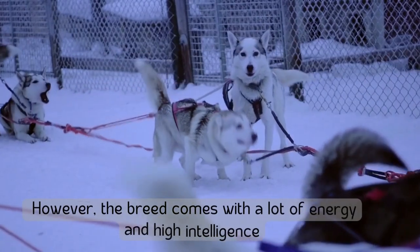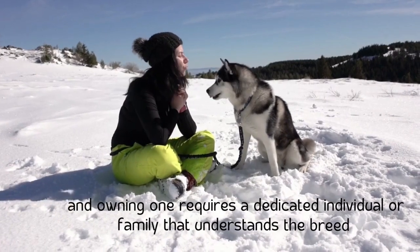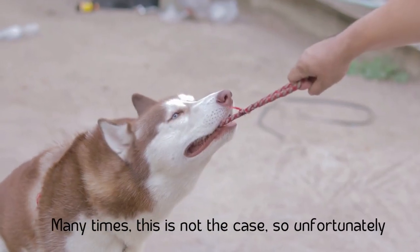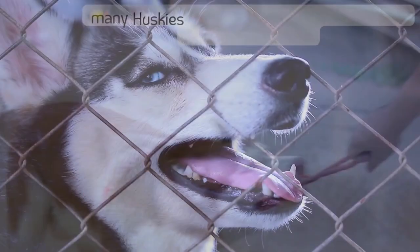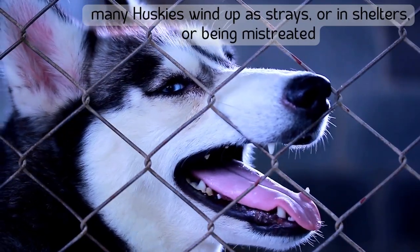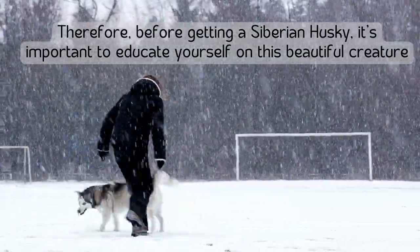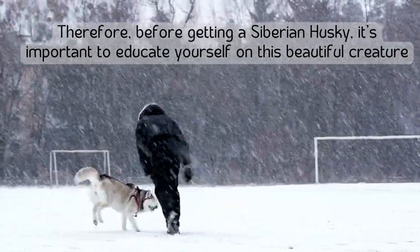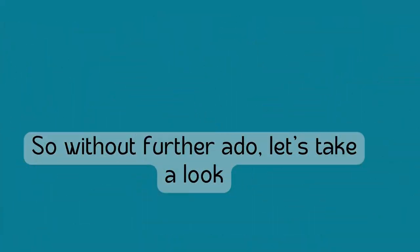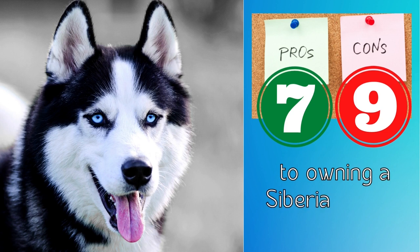However, the breed comes with a lot of energy and high intelligence, and owning one requires a dedicated individual or family that understands the breed. Many times this is not the case, so unfortunately many huskies wind up as strays, in shelters, or being mistreated. Therefore, before getting a Siberian Husky, it's important to educate yourself on this beautiful creature. So without further ado, let's take a look at seven pros and nine cons to owning a Siberian Husky.